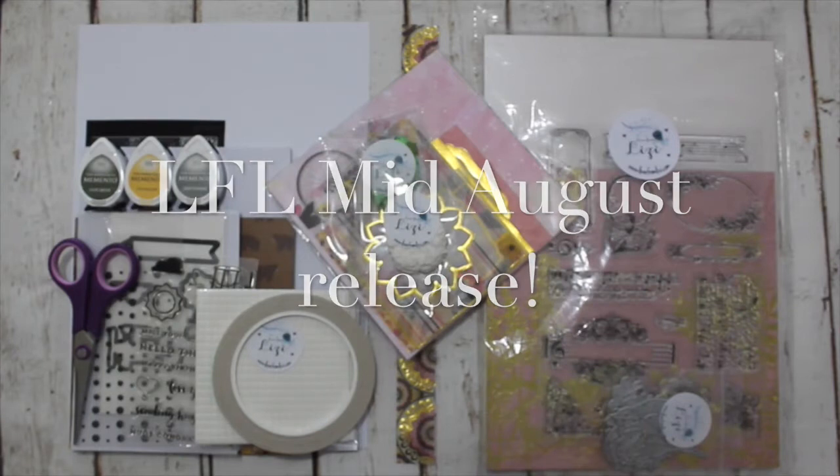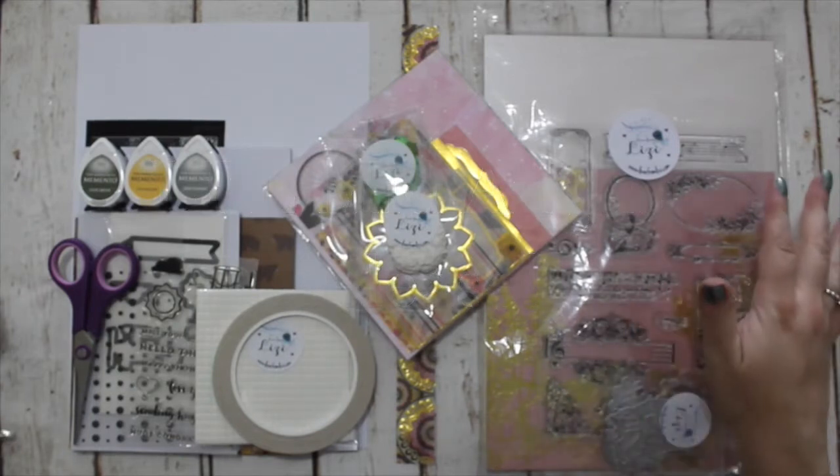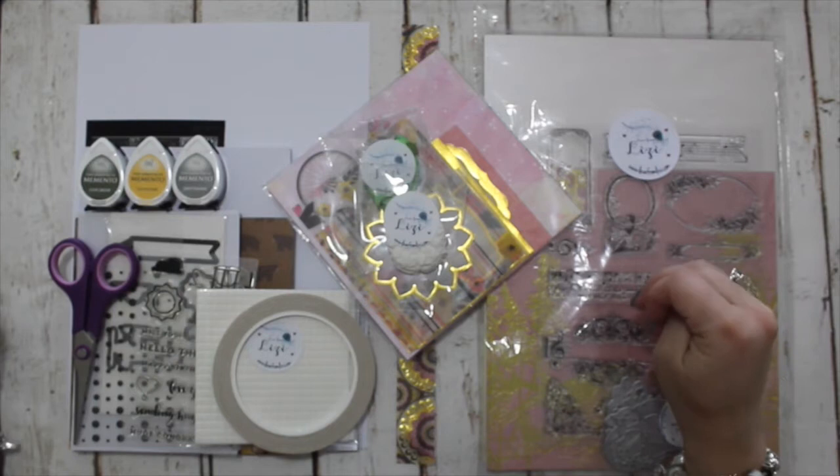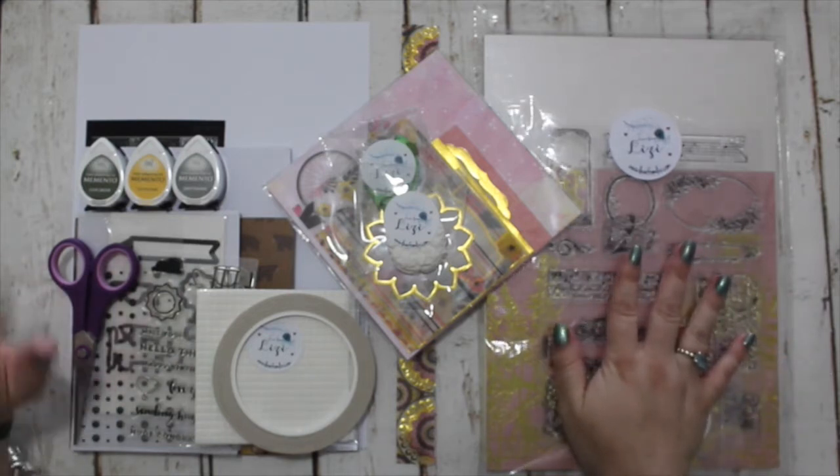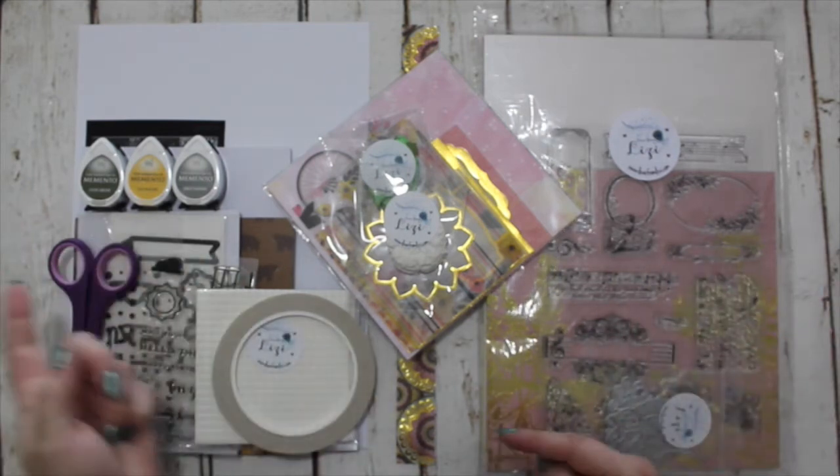Hello lovelies, it's Lizzie from Love From Lizzie. I'm here today just very quickly to do the mid-August release for you. These items are now available in the shop, so if you're interested, head over.